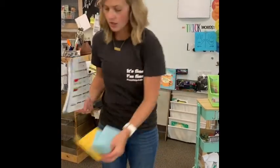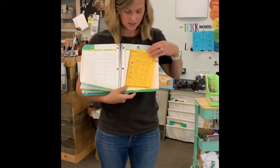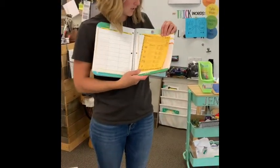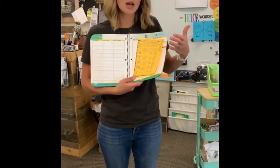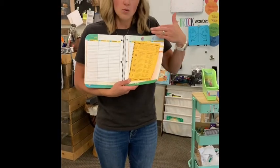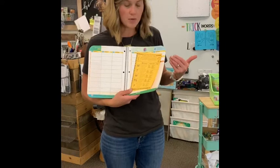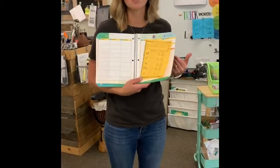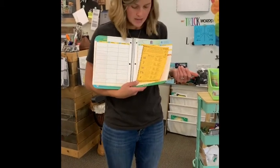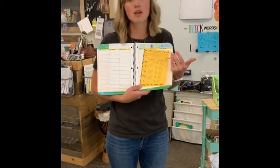Also in the student planner you will be noticing these behavior sheets. This is a weekly behavior chart that kind of emphasizes our learner profile, which is what our entire school — elementary and high school — abides by as far as school culture. It's just a daily check-in to kind of inform families about student progress and behavior throughout the week.